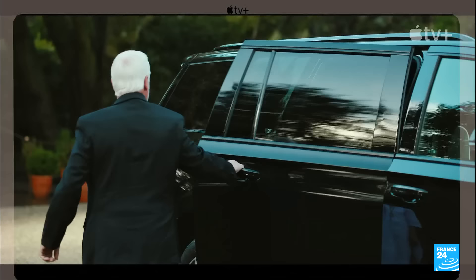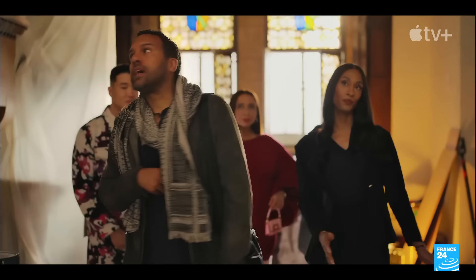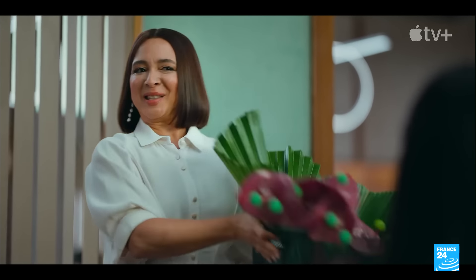Today we meet the cast of Loot — they're behind a quirky bunch of co-workers who run the charity foundation of Molly Wells. Maya Rudolph plays the former tech mogul's wife turned 87 billion dollar divorcee. "I want you to get everyone into the conference room for a — you know — like a group talk session." "Like, are you trying to say the word 'meeting'?" "Yes, that's it. That's the word."